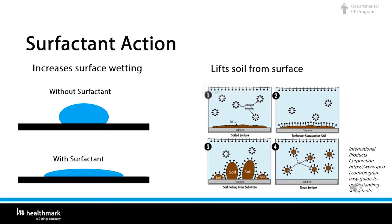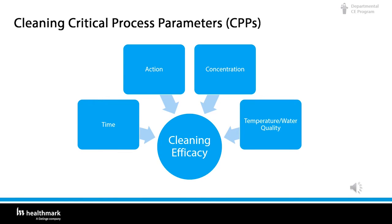This diagram identifies the critical process parameters associated with cleaning efficacy: time, action, concentration, temperature, and water quality — all leading to cleaning efficacy.